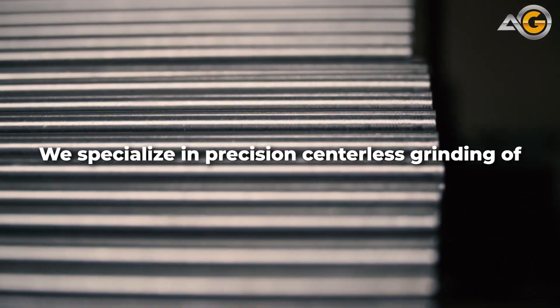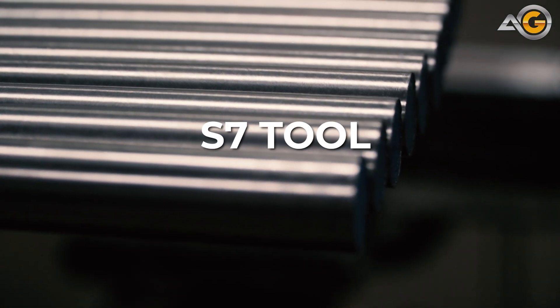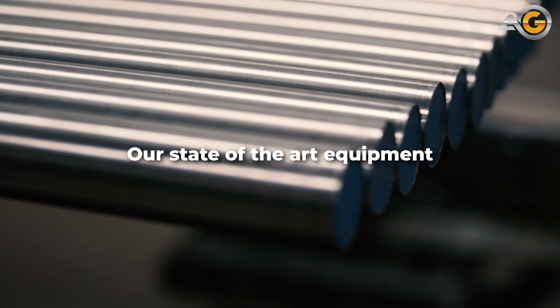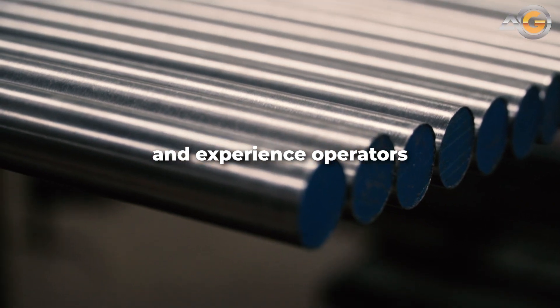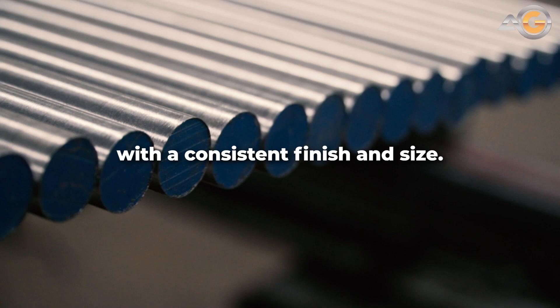At Advanced Grinding, we specialize in precision centerless grinding of S7 Tool Steel round bars. Our state-of-the-art equipment and experienced operators ensure that your material is ground to the tightest tolerances with a consistent finish.